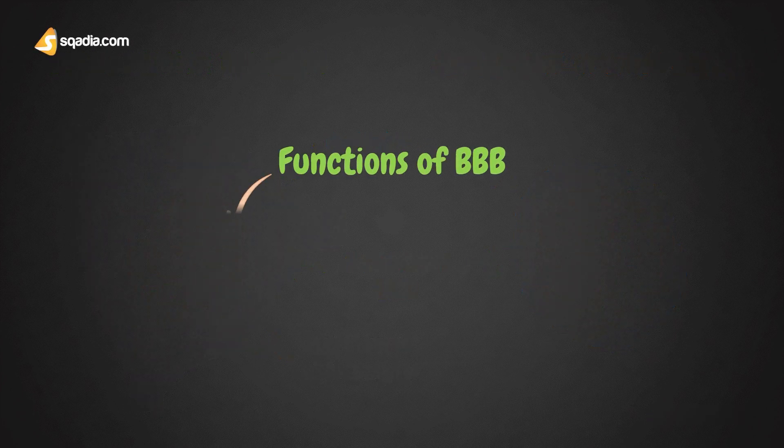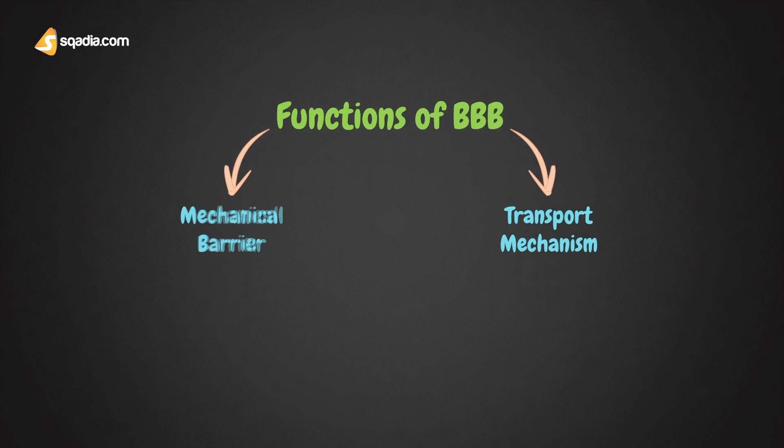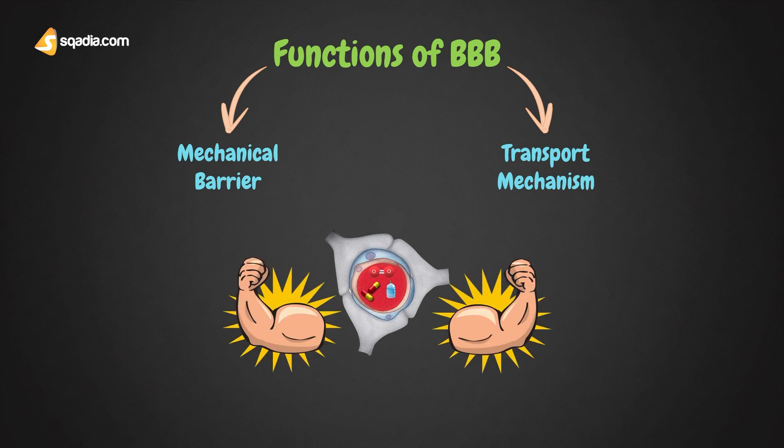Coming to the function of the blood-brain barrier, it can act as both a mechanical barrier and a transport mechanism. It prevents potentially harmful chemical substances and permits only the metabolic and essential materials into the brain tissues. By preventing injurious materials and organisms, the blood-brain barrier provides a healthy environment for the nerve cells of the brain.